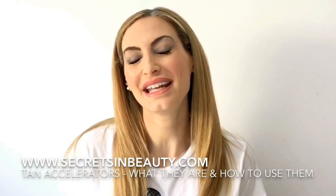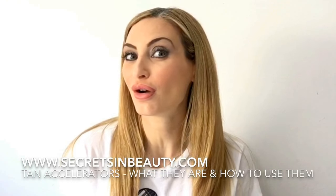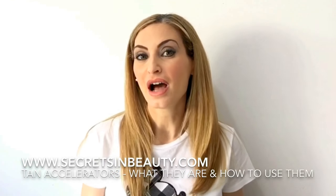Hello, Christina here. I launched an article on my website secretsinbeauty.com last week about tan accelerators, and I got lots of questions from you about what they are, which are the best, and how to use them. So I thought we'd do a video to explain — it is all in writing on my website but you wanted a bit more explanation.